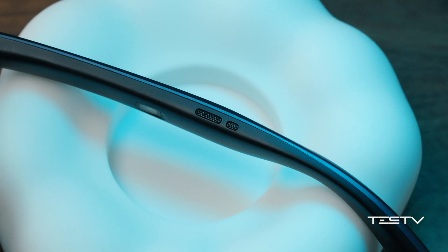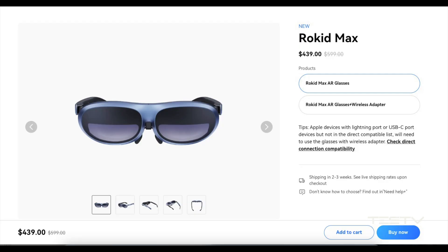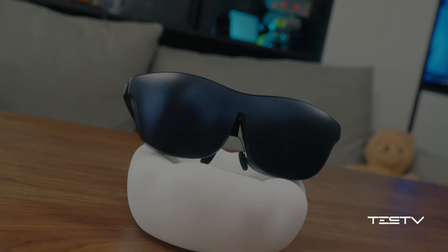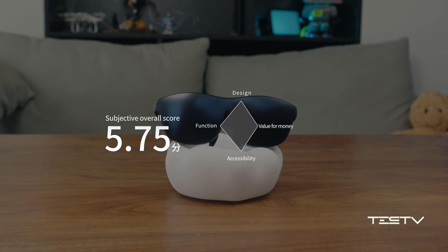Cost performance: 4 points. Compared to what it offers, $439 is not a good deal. Overall, Test-V gives the Rokit Max 5.75 as the subjective overall score.